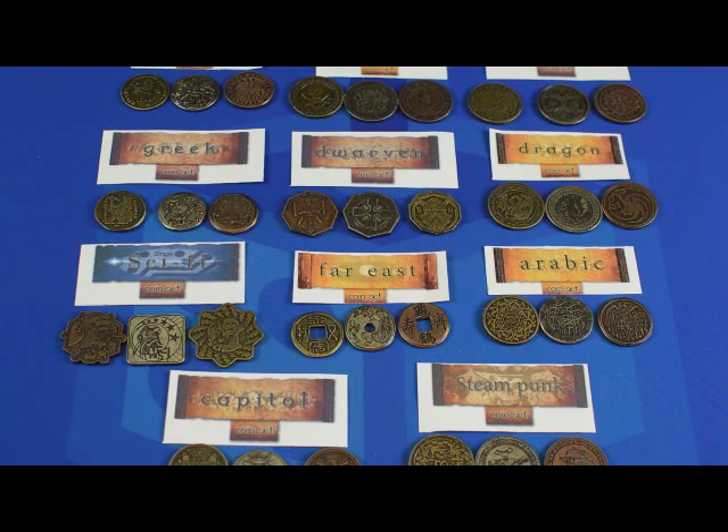So check out their Kickstarter. If they look like something that you would enjoy having either for your games or simply because you like pretty coins, give them a look and consider pledging. Thanks for watching the video, and check out their Kickstarter now.